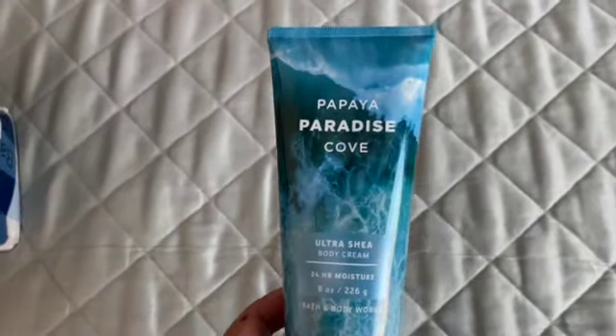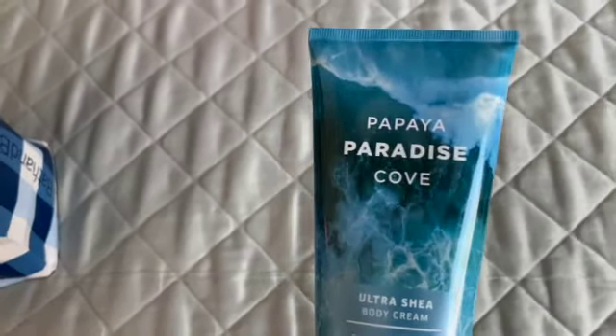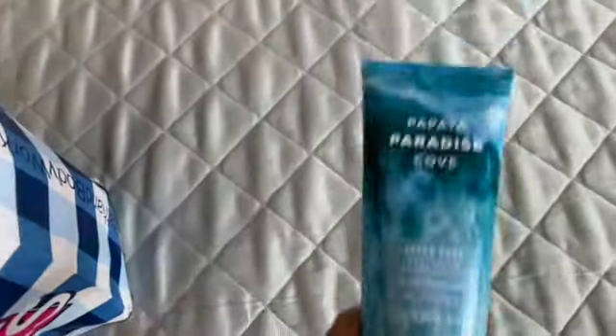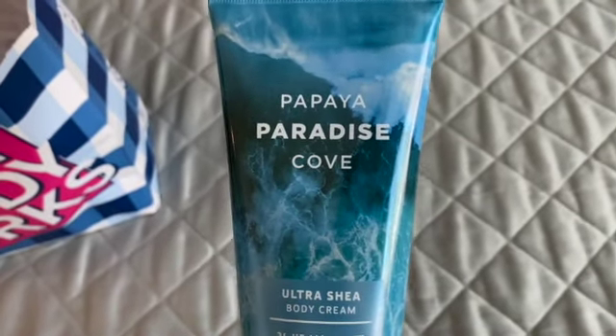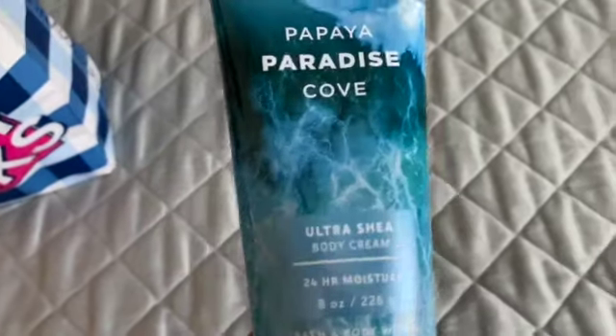The next one that everyone on YouTube was picking up during the last Semi-Annual Sale — I always left it and missed out, but this time I have it and I love it. The notes are fresh papaya, starfruit, water, honeysuckle, passion flower, and amber. I'm going to be on the lookout for the mist, but if I can't find it I might pair it with Papaya Agave Sunset. In my area I couldn't find the lotion last sale, so I missed out then.